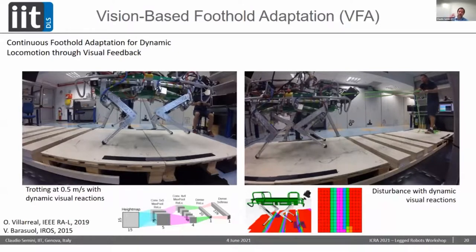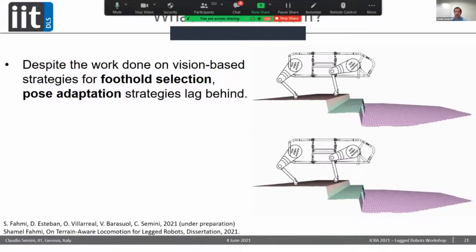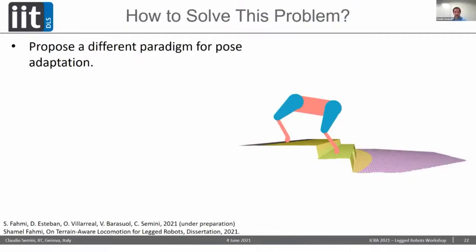That's the VFA, which is about foothold adaptation. Now, foothold adaptation strategies have been researched for a while, but pose adaptation has not been investigated much. Here's an illustration: even if you found a very good foothold with no collisions, if you're not moving the hip at the same time — if you don't correct the pose, the pitch in this case — you're not going to reach that foothold. So it's very important to plan those together.